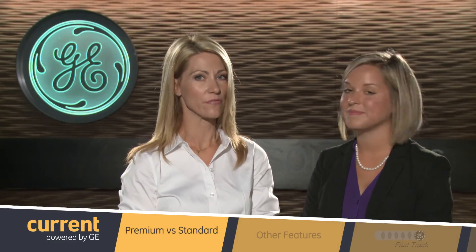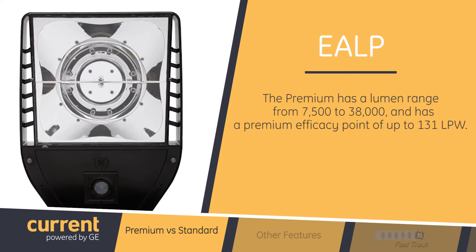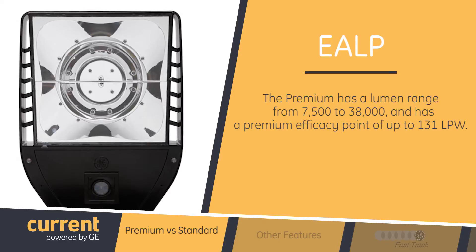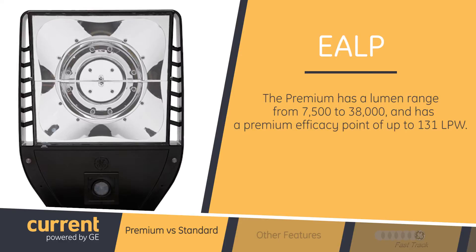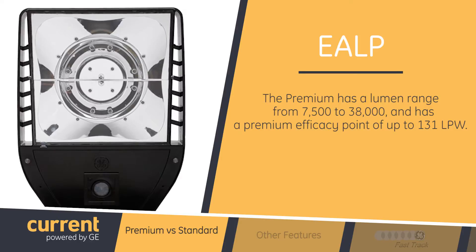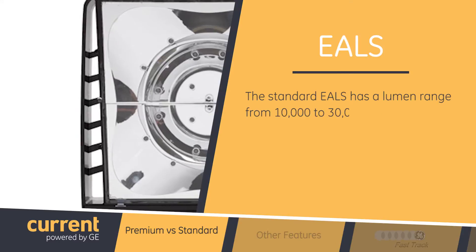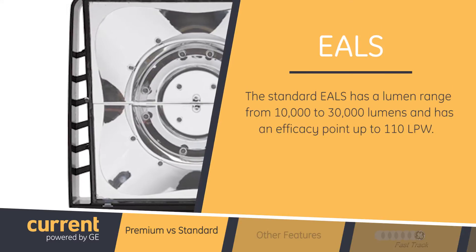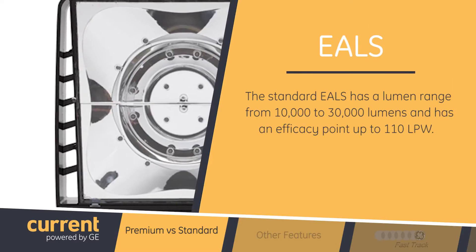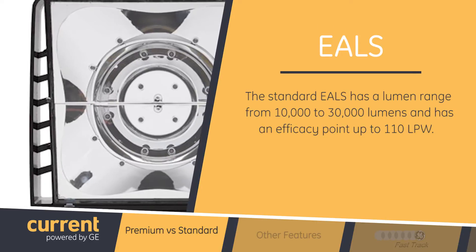What can you tell us about the product differences between the premium and the standard versions? The premium EALP has a lumen range from 7,500 to 38,800 lumens and has a premium efficacy point of up to 131 LPW. The standard EALS has a lumen range from 10,000 to 30,000 lumens and has an efficacy point of up to 110 LPW.